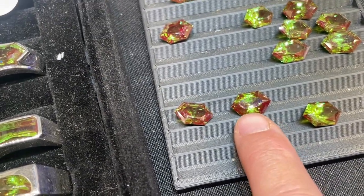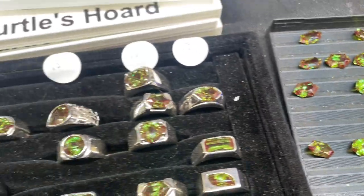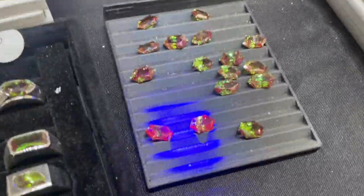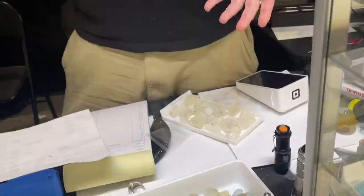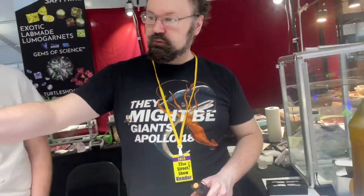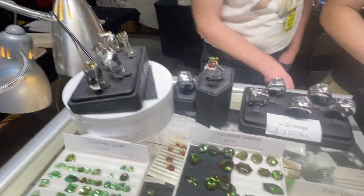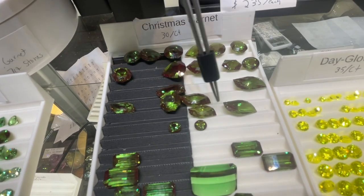He was telling me these are called Christmas tree garnets because you can see it is both red and green, and the colors fight for dominance. On a dark background, you kind of maximize the red, and if you hit it with blue light, the red really wins out. If you put it against a white background, the green predominates. You can see we've got a split tray here, and if you move one from one side to the other, the color changes.